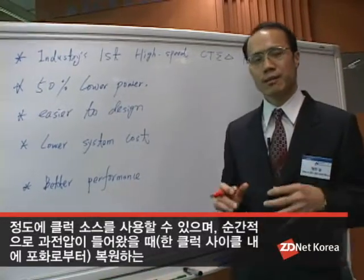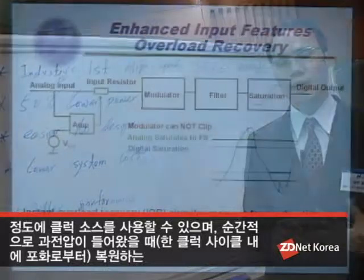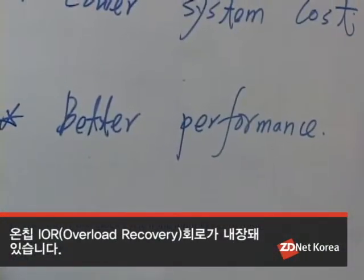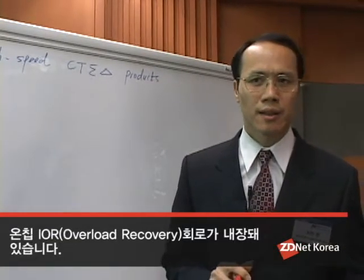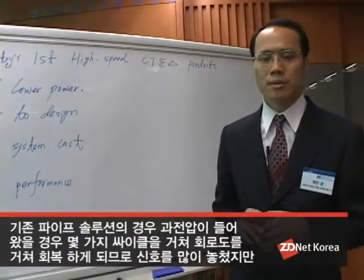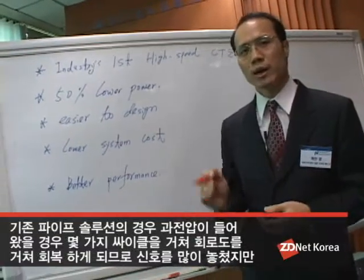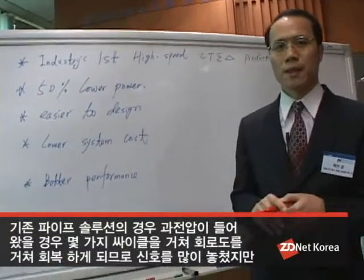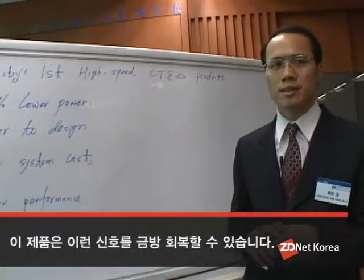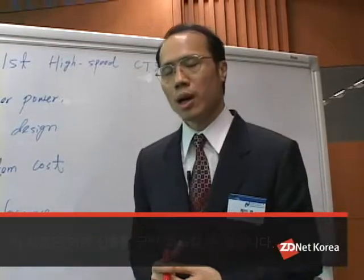We also have an instant overload recovery function enhancement. It can provide better performance compared to the pipeline ADC today. If there is an input overload voltage, the pipeline ADC needs a couple of clock cycles to recover. But for the continuous sigma-delta ADC, it only needs one clock cycle to recover, which reduces the error rate and provides much better performance.